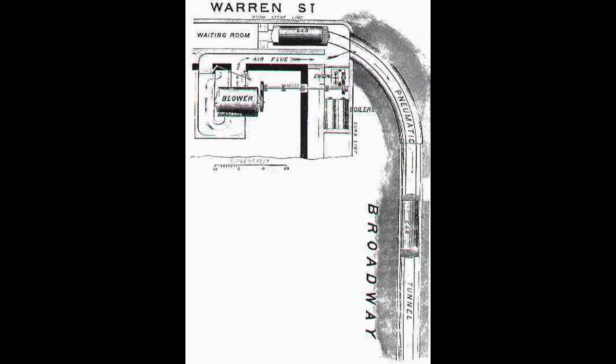By early 1910, the IRT subway line and City Hall station had already proven to be New York's prime mode of transportation, and an expansion down the Broadway subway was in the works. The construction of the modern-day BMT line and its proposed City Hall station was underway, and the proposed path would intercept where the Beach Tunnel was located. This meant someone would need to demolish the Beach Tunnel to make way for the new Broadway Tunnel.